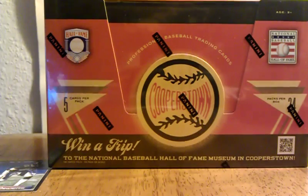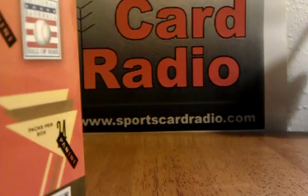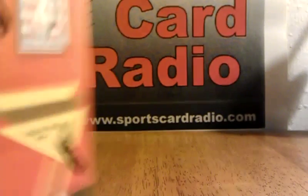What's going on everybody? SportsCardRadio.com here with a box of 2012 Panini Cooperstown Baseball. Special thanks to Panini for the generous Christmas Day package.